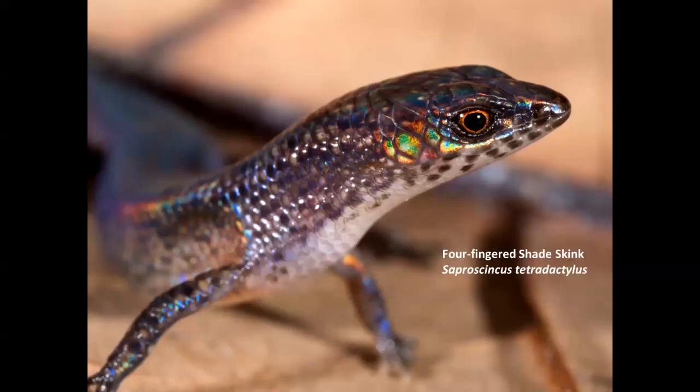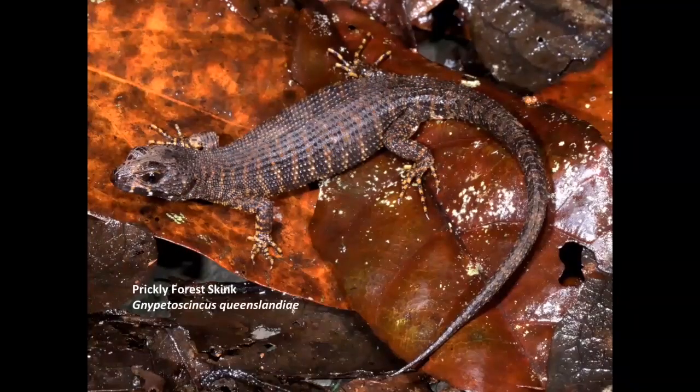A feature of Australian habitats right across the whole continent is a very high number of skinks. We have more than 400 species, so any time you're moving through any Australian habitat, the most likely thing you'll be seeing is skinks. This is another Wet Tropics endemic — a tiny little moisture-loving, leaf litter-inhabiting four-fingered skink. Underneath the logs, there are these very abundant prickly forest skinks, another Wet Tropics endemic. The rough scales are believed to disperse moisture across the surface.